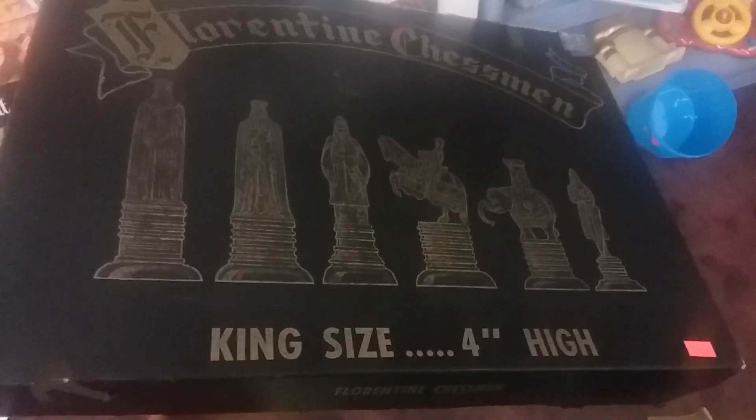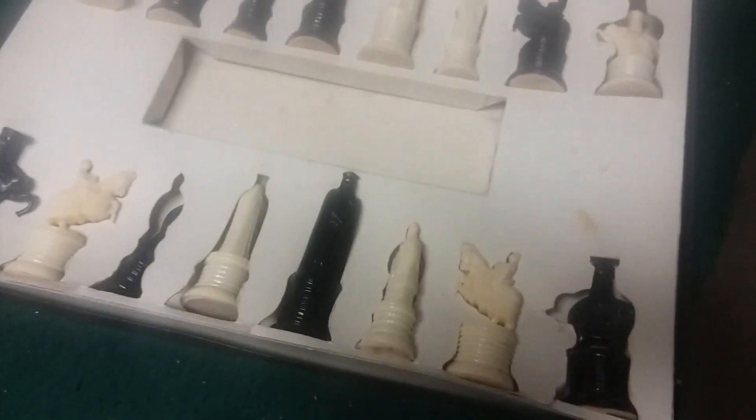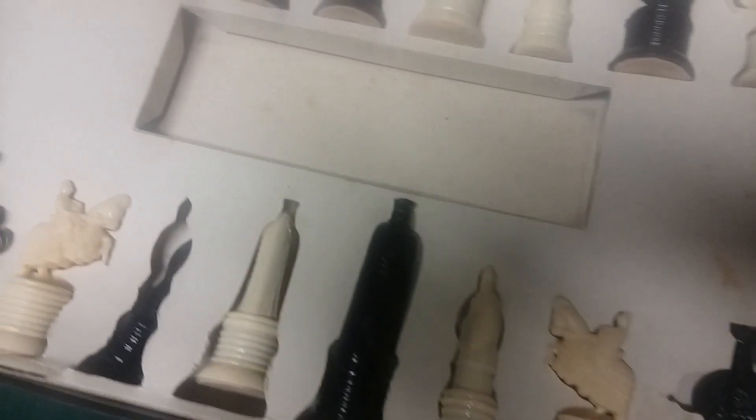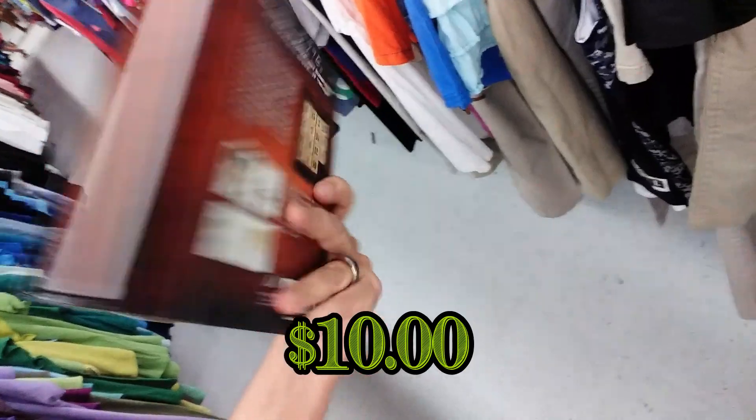Here we have a Florentine chessman king-size set — this goes for probably about $30 so I'm going to pick this up. Most of these pieces are weighted except for the pawns; the king is like four inches high and about 3.5 ounces — really nice set.